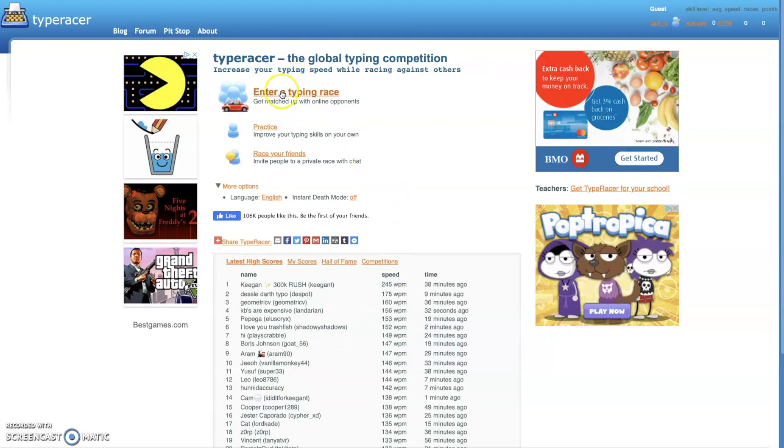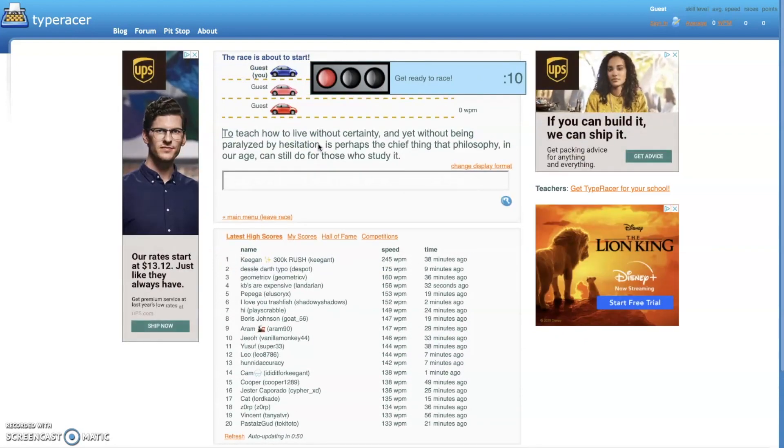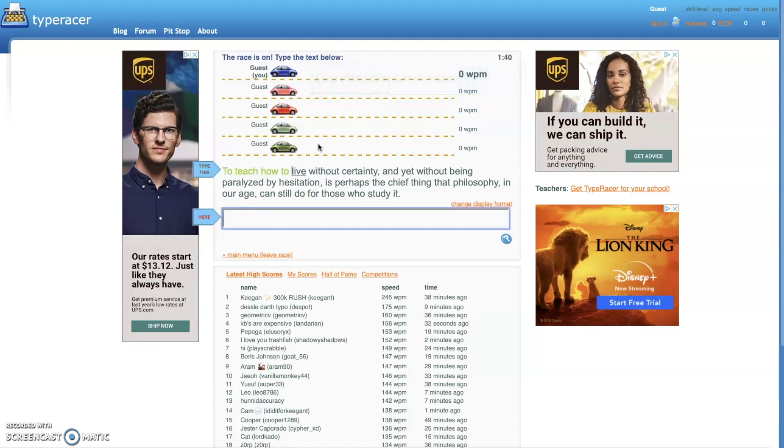The next website I want to talk about is TypeRacer. I think TypeRacer is a great website for just building practical typing skills because you have to backspace every time you make a mistake during a race. It also has a racing theme with car avatars, but they're tiny and you can't really organize a garage like you can on other websites. I would say it's not the best website design.